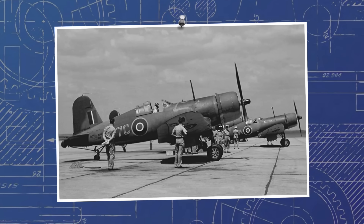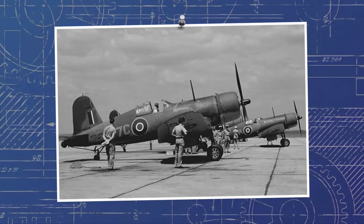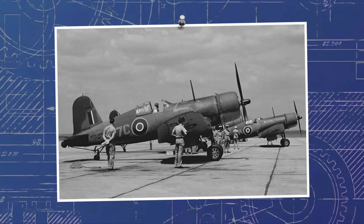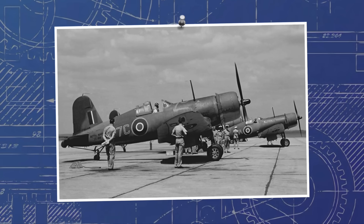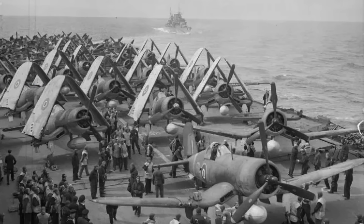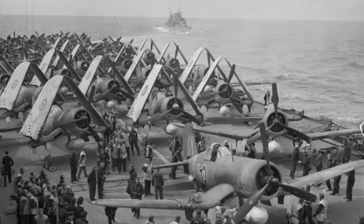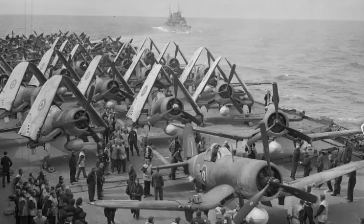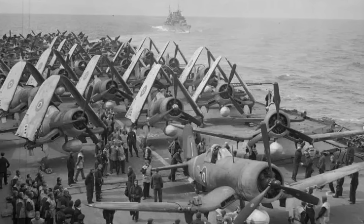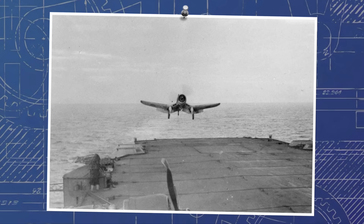It meant that the early Mk1 Corsairs looked very different from the ones that followed, with their restrictive greenhouse canopies and dull factory-applied camouflage. As the new modifications started being made, this initial batch of 95 Mk1s was superseded by 510 of the more advanced F4U-1s, delivered direct from Vought and designated as Corsair Mk2s in British service. Although 430 more came from Brewster and were designated as F3A-1s or Corsair Mk3s, poor quality control meant none of them saw combat, with quite a few losing their wings in flight due to weak wing fixings. Fortunately, 857 more came from Goodyear as the FG-1A, or Corsair Mk4, and it was only these, along with the Mk2, that would see action.